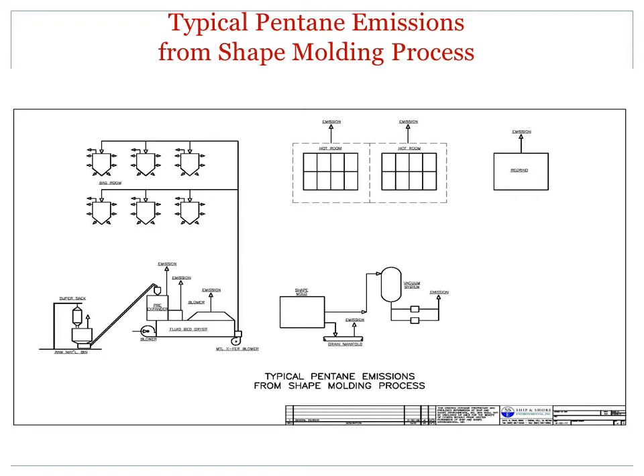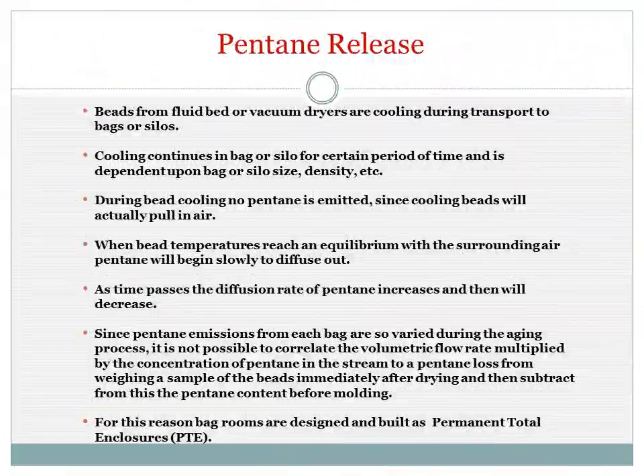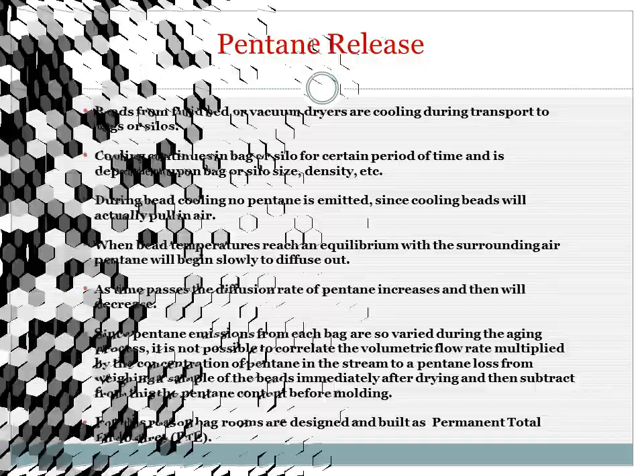When you work with Ship and Shore Environmental, we become your partner in creating air pollution abatement systems. And we are here when you need us, 24 hours a day, 7 days a week. That's just one of the reasons some of the largest companies in the world turn to us for solutions.